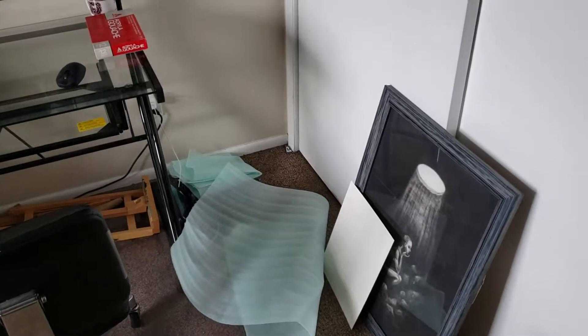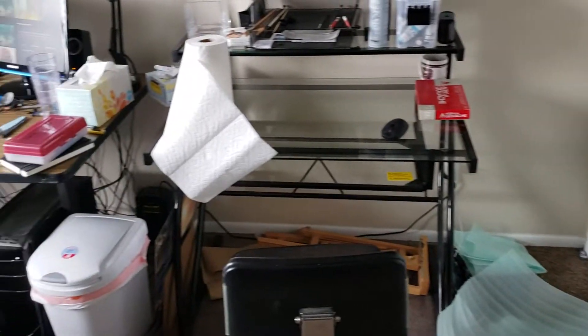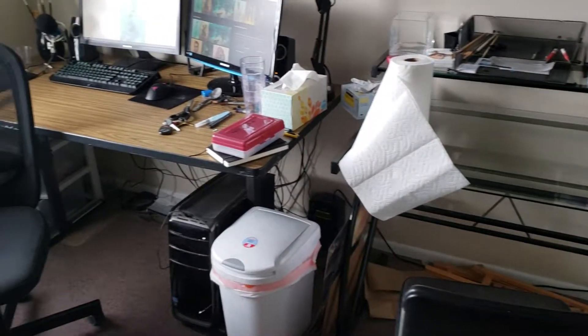All right, I know I'm a little late, but this is my workspace. It's pretty much just half of a bedroom of a two-bedroom apartment.